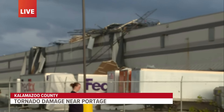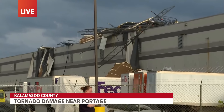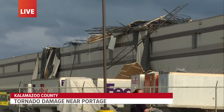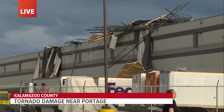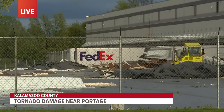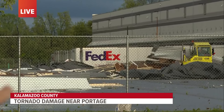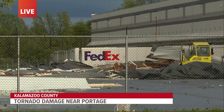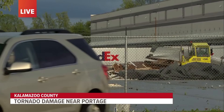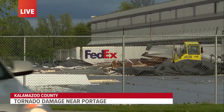We can see, at least from this vantage point, a lot of this roof torn off and down onto the ground over here. We can see a tarp over a FedEx truck. There are steel support beams that are hanging off of that building. So a lot of destruction here. I assume there would have to be a pretty significant amount of wind to knock these off.